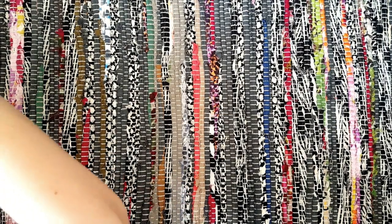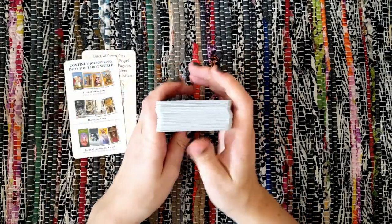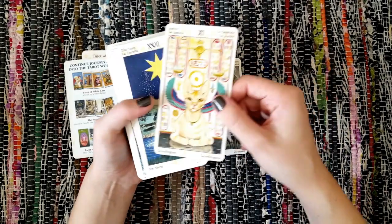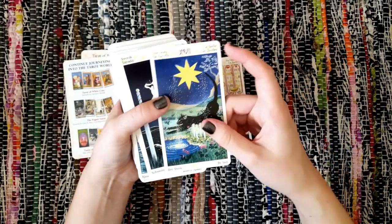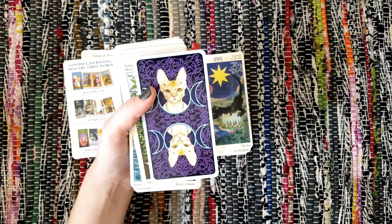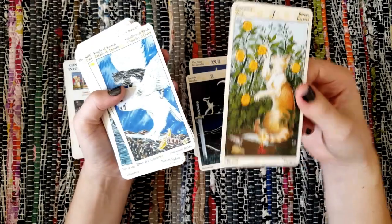Next up we've got the Tarot of the Pagan Cats. I've wanted this deck for ages because I'm a crazy cat lady and I want all the cat decks — all of the cat decks. This is a Lo Scarabeo, mass produced as you can see from the names in all the different languages. That doesn't bother me at all. Look at the backs — they kick arse. This is so Rider-Waite-Smith in my opinion.